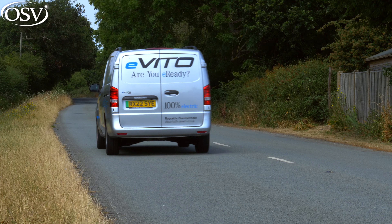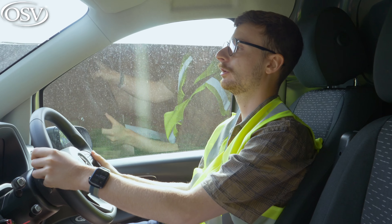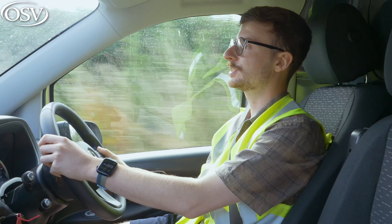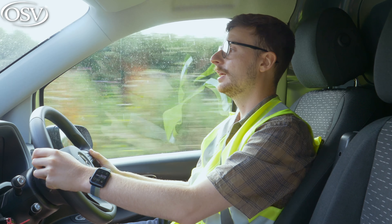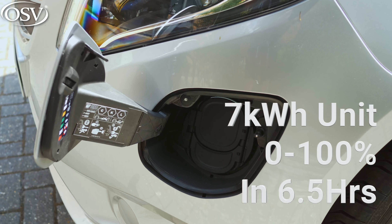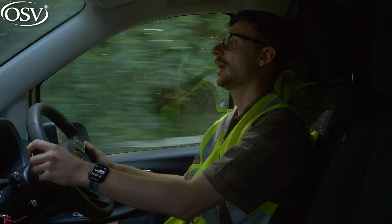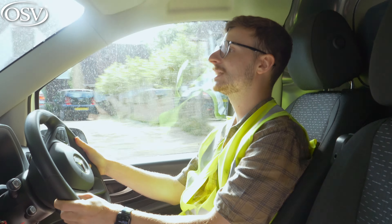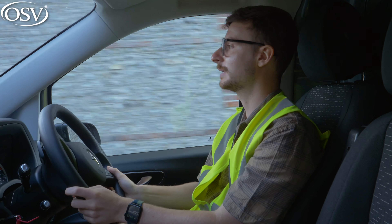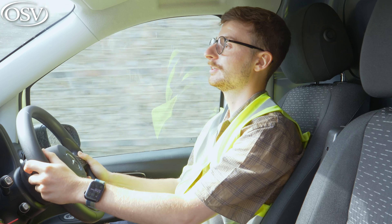Two speed limit options are available: 75mph is configured as standard, though you can limit the van to 50mph. And because the e-Vito is fully electric, it outputs zero grams per kilometre of CO2. Charging isn't as dire as it used to be, thanks to the fast-charging capability on the premium model. Plugged into a domestic three-pin plug, it'll do a flat-to-full charge in around 20 hours. A 7kW wall box cuts that down to around 6.5 hours. The premium model has a CCS rapid charging port supporting up to 80kW, enabling a 10-to-80% charge in just 35 minutes from a DC charger — great for longer journeys where you can stop at a motorway service station and grab some lunch while charging.